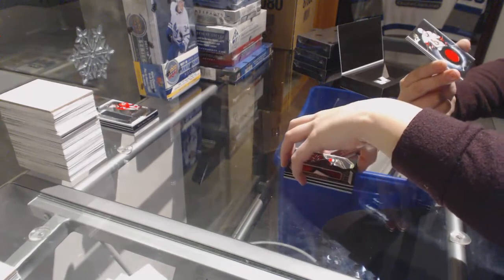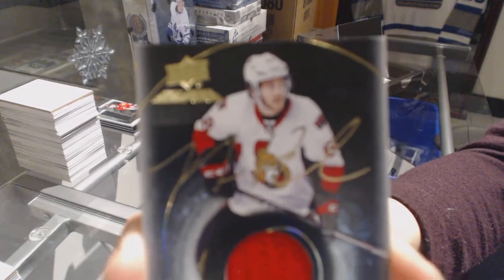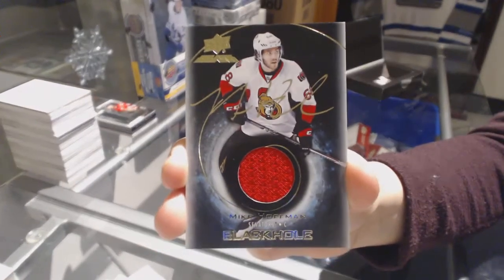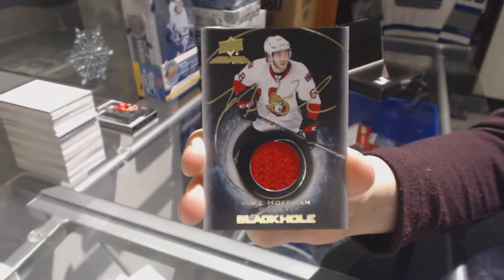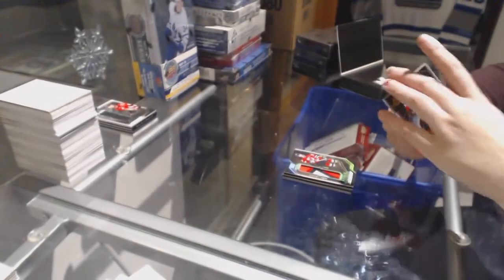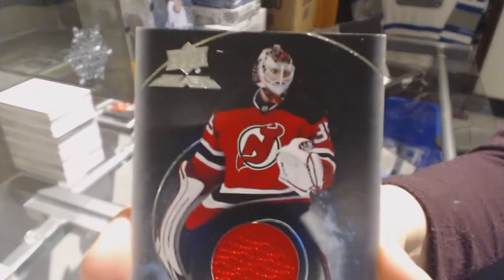A black hole jersey auto for the Ottawa Senators, Mike Hoffman. And a black hole for the Devils of Cory Schneider.